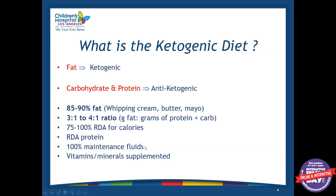We also recommend 100% maintenance fluid — sometimes a little bit more than 100%, depending on the patient, their labs, and what their needs may be. We always recommend vitamin and mineral supplementation because this is an incomplete diet and there may be nutrient deficiencies.